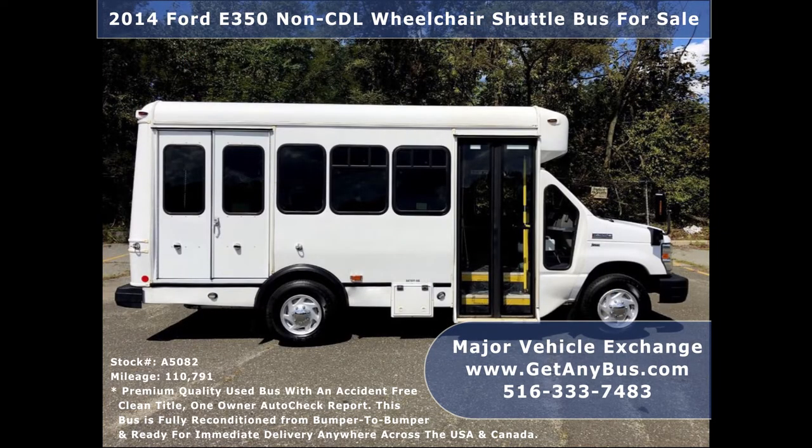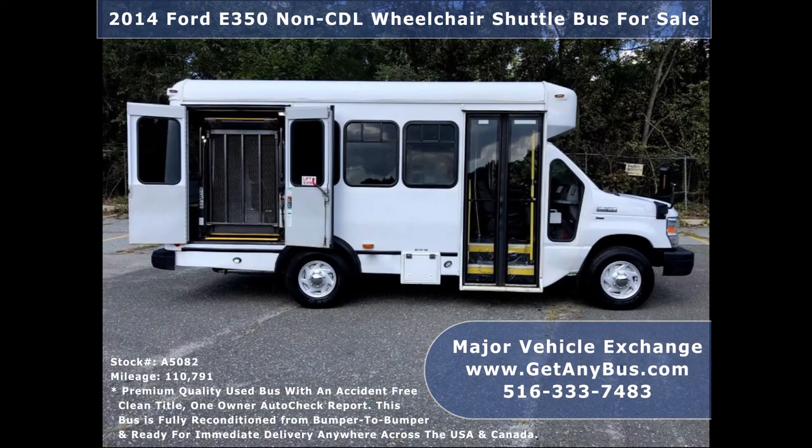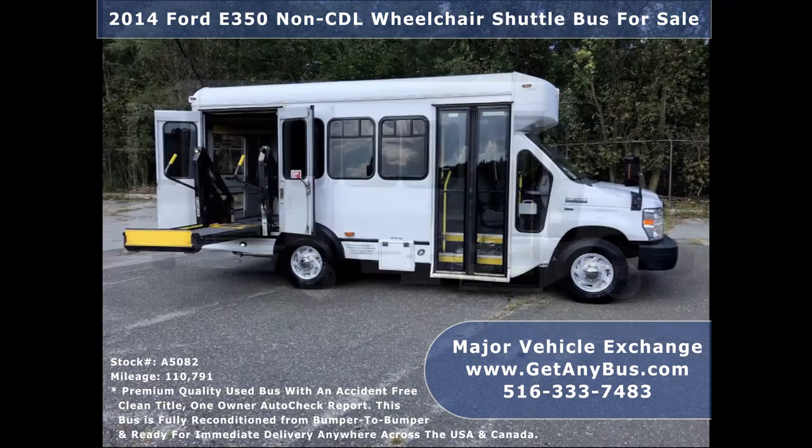This bus provides comfortable accommodations for all passengers, including ice-cold front and rear air conditioning and a high capacity rear heating unit for the colder months.